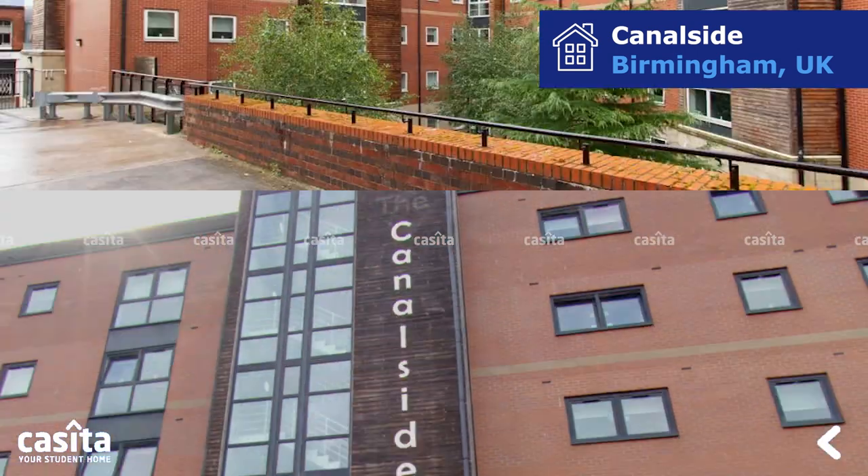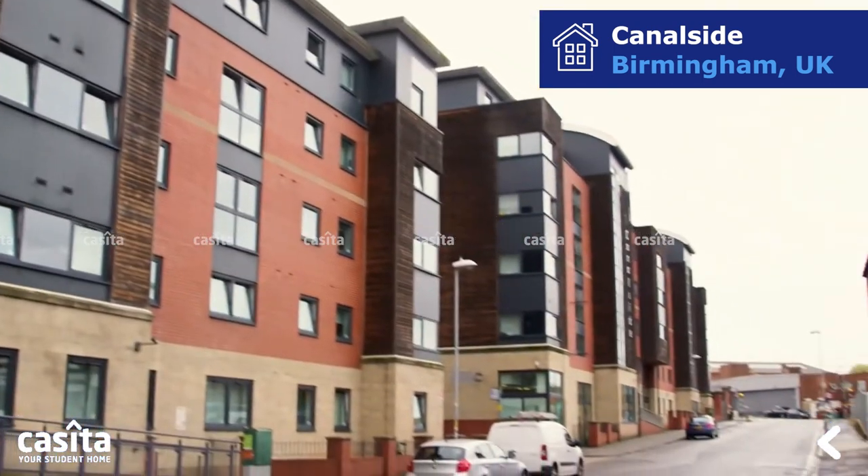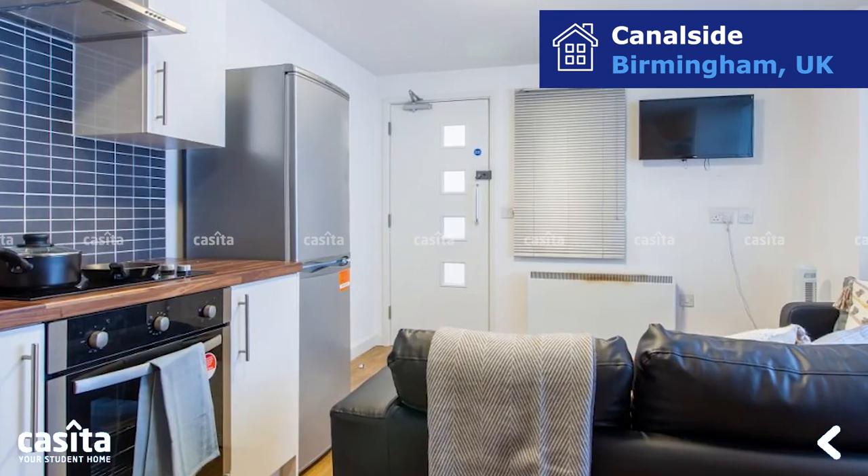Canalside is a Birmingham student housing that provides students with accommodation close to their respective universities and institutions. Canalside offers a wide range of en-suite rooms and flats for students to choose from.